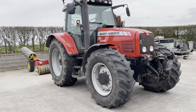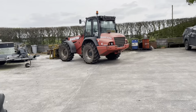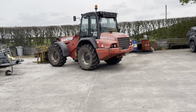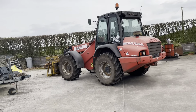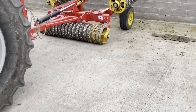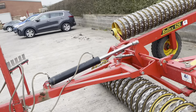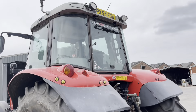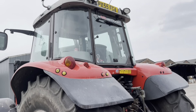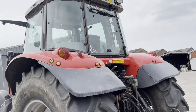Here we have another 6480 Dyna 6 with gang rollers on there, and a Manitou that's used for obviously loading things and whatever else. These rollers are also from Lloyd Machinery there, and this one's on a 55 plate.